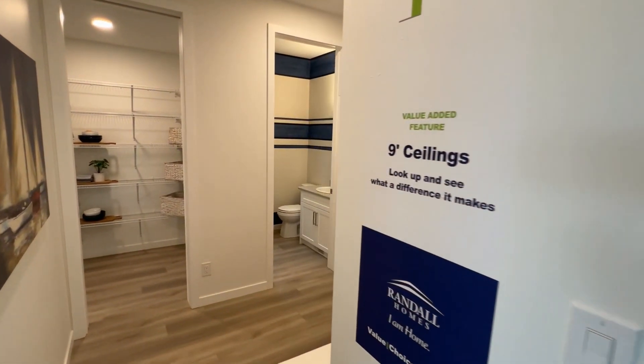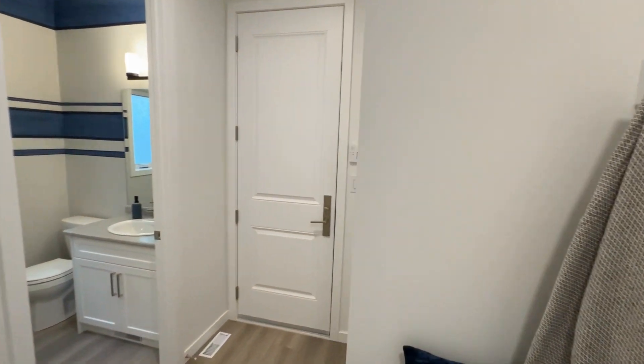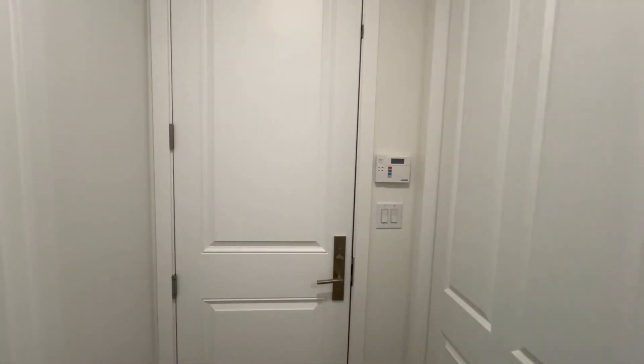Coming through to the pantry. Big eight-foot door for the garage — easy entrance.